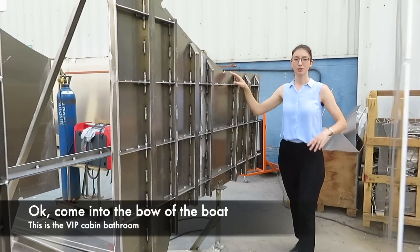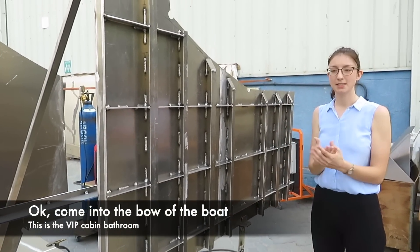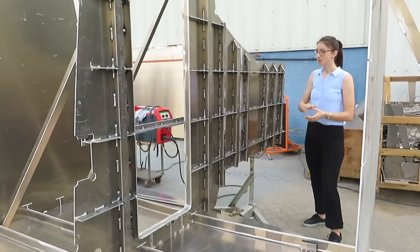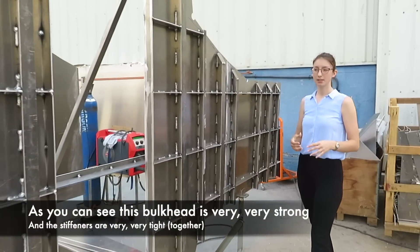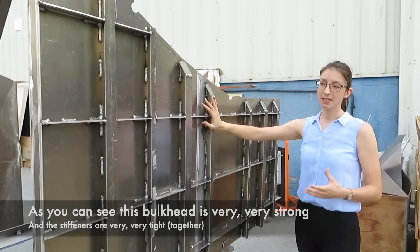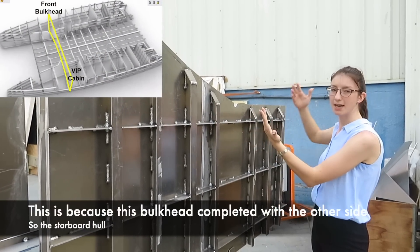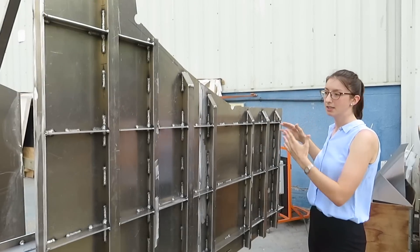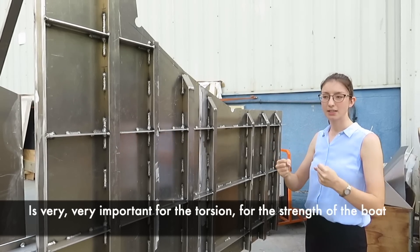Coming to the bow of the boat, we arrive in this cabin, which is the VIP cabin bathroom. As you can see, this bulkhead is very, very strong and the stiffeners of the bulkhead are very, very tight. This is because this bulkhead, completed with the other side of the catamaran — the starboard hull — is very, very important for the torsion and strength of the boat.